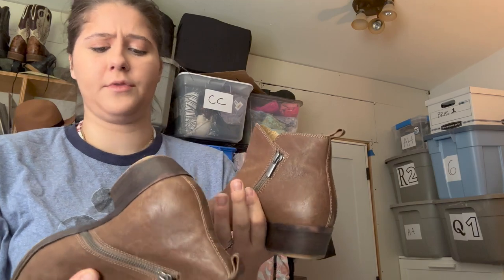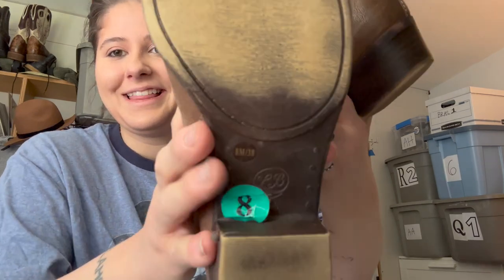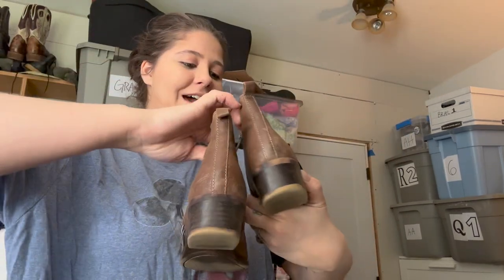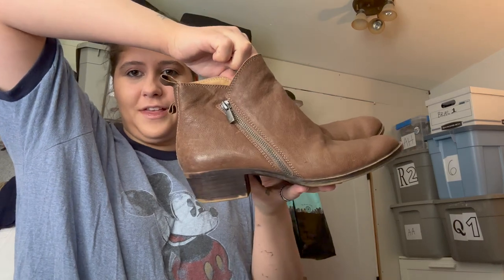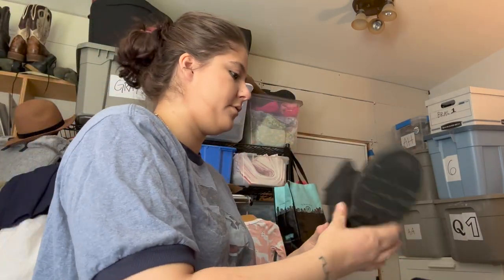Next are Lucky Brand booties. I always pick up Lucky Brand booties if they're in good condition because they always sell really fast and for a good amount — like $25, not crazy but consistent. These are size 8, really cute brown leather booties.